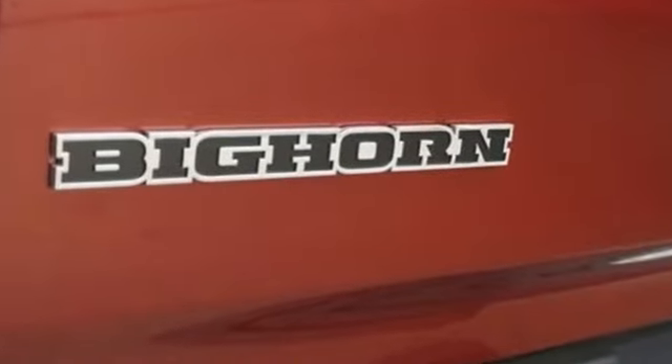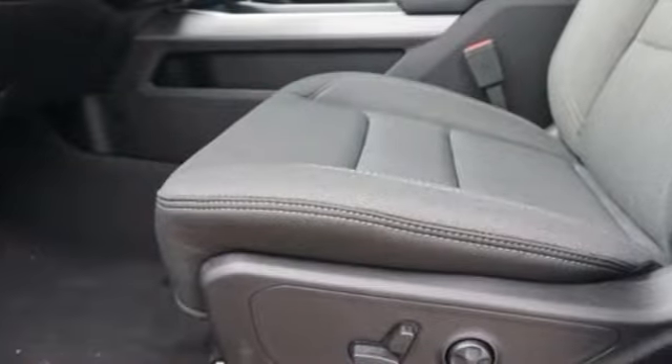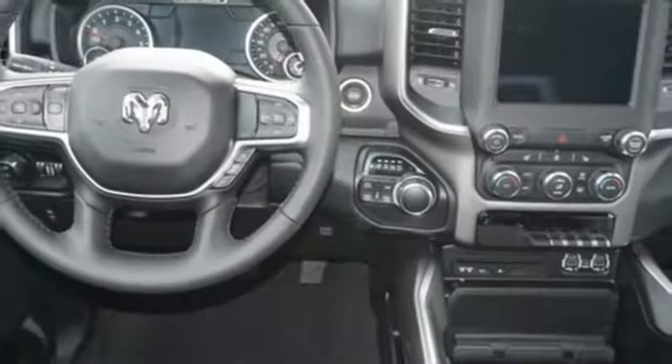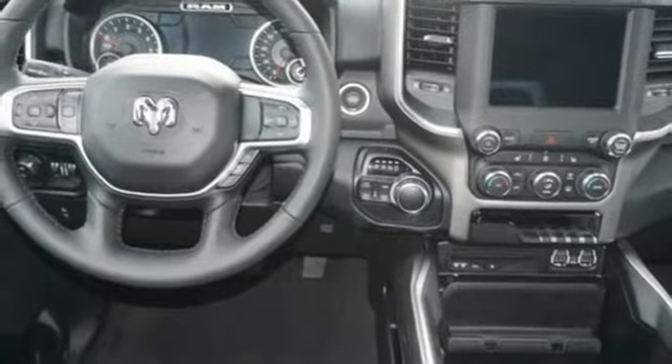V8 engine, electronic shift on the fly, driver selectable mode, active grille shutters, streaming audio, power tilt-down heated mirrors.